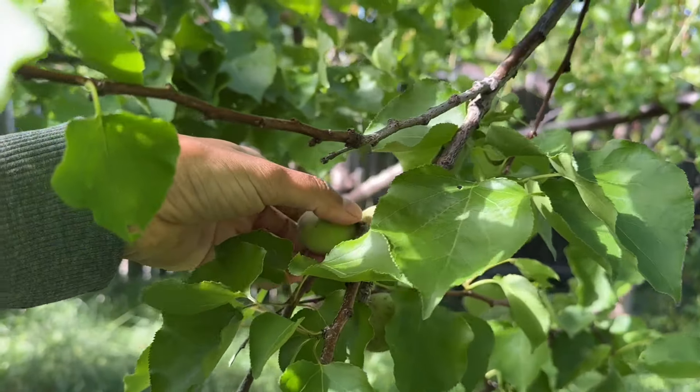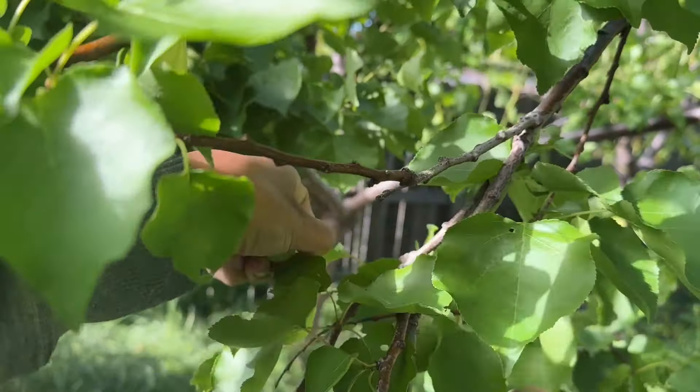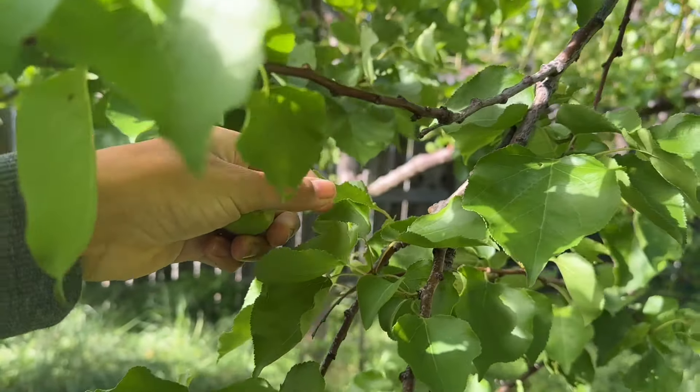Hey, good morning guys. Welcome to another garden tour. I was just passing by these peas here and even though I picked them all yesterday, I see a bunch here that I missed. So I've just been grabbing those. I'll come back out here later and get the rest of them.